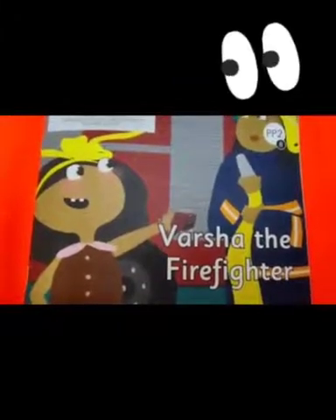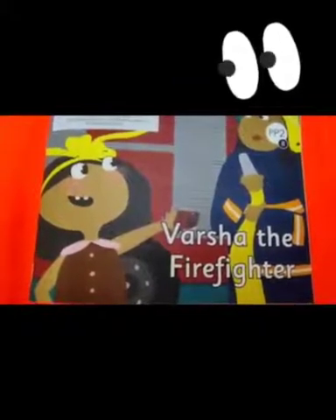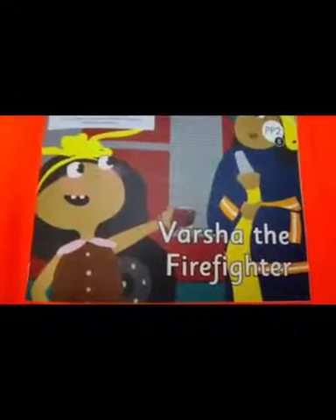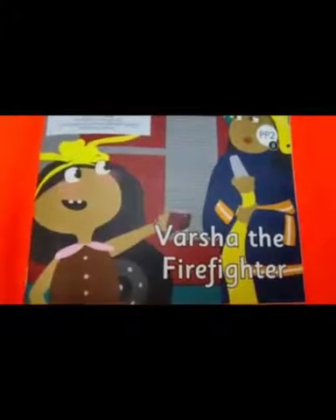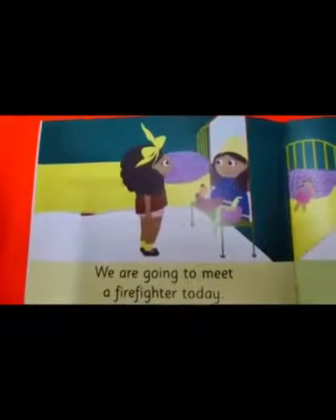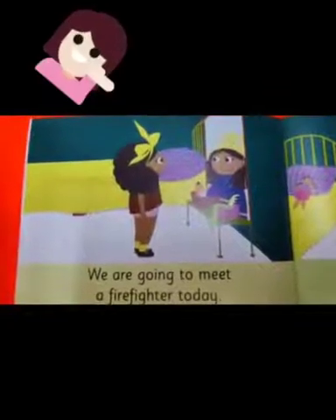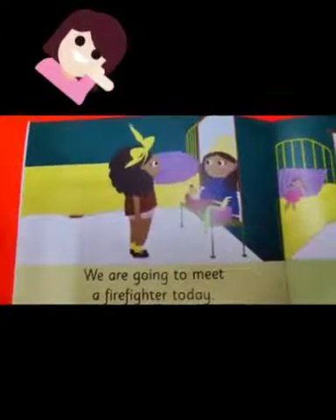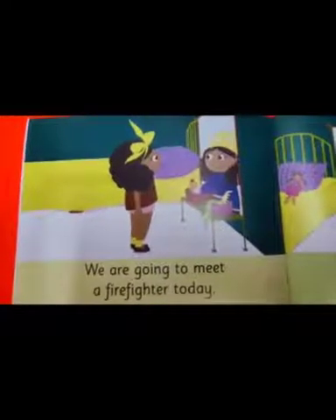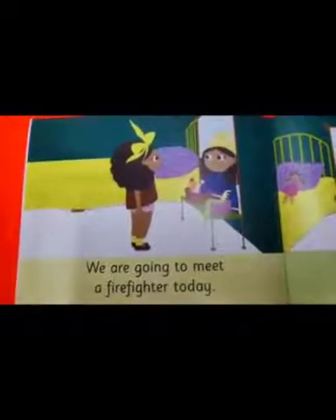From the title, can you guess what the story is about? Yes, it is about Varsha the Firefighter and the girl. What is the girl doing in the picture? Yes, she is getting ready just like we do when we are going out.